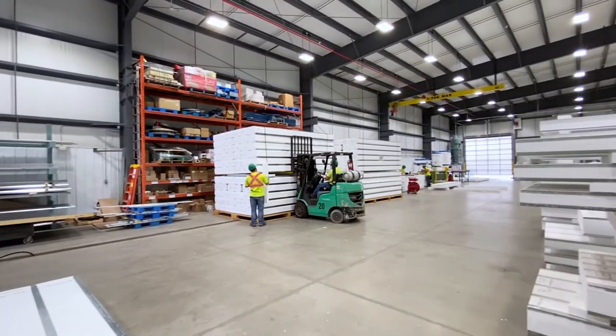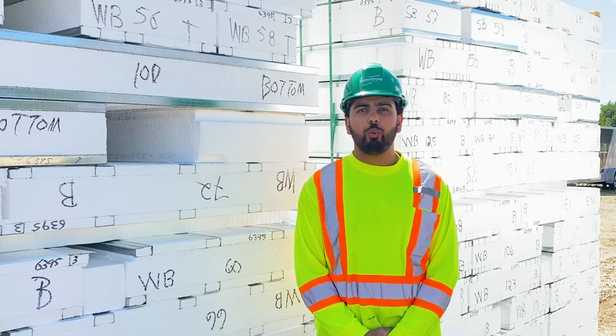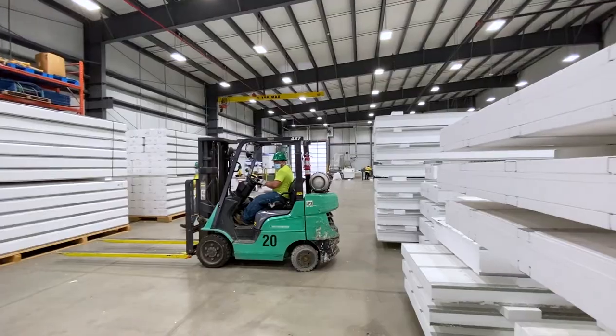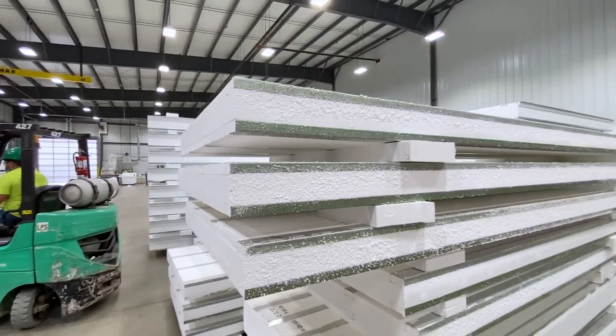Some of these changes are major shifts in how the ice panels are made. An example of this that is underway right now is a high-performing EPS foam which provides a higher R-value. This means increased energy savings for our customers. As part of the R&D team, it is our responsibility to make sure that the strength of the ice panel has not been changed.